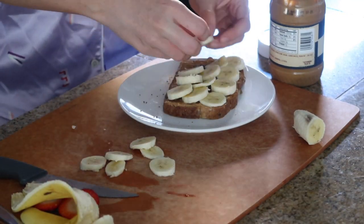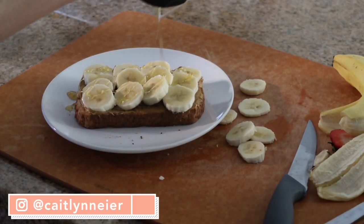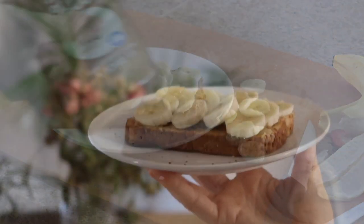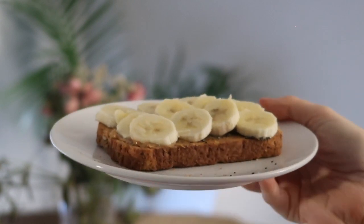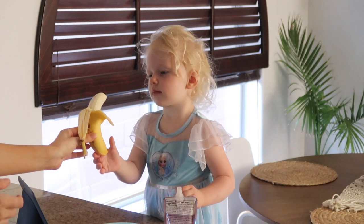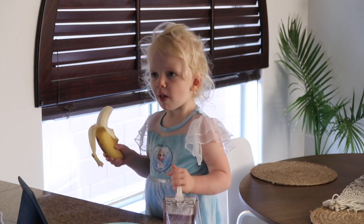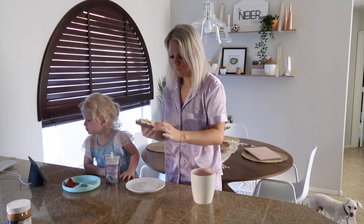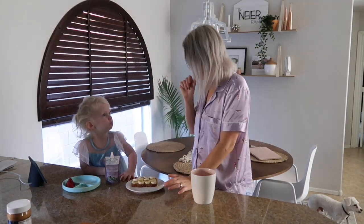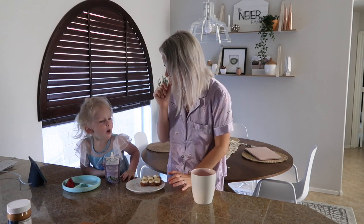My daughter always wants to try what I'm eating. She doesn't like bananas and never has, but she's fascinated by monkeys eating bananas, so she wanted to try one today and I totally went with it. We always have some kind of music on during breakfast, and today we're listening to nursery rhymes on YouTube. Cheers!